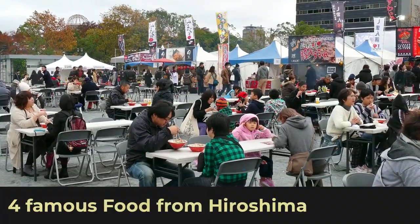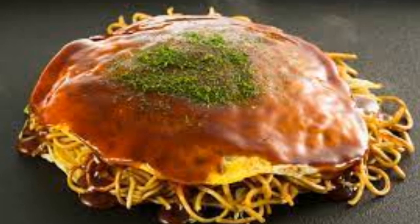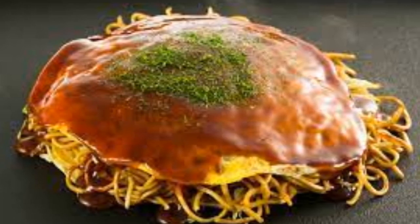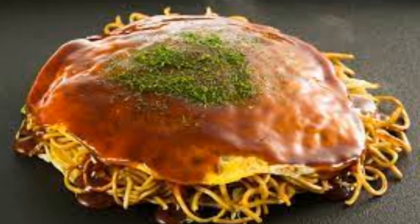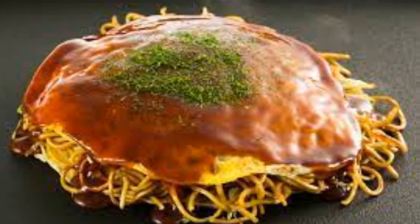Four famous foods from Hiroshima. Hiroshima-style okonomiyaki — a savory Japanese pancake, distinctively layered with ingredients such as batter, cabbage, bean sprouts, pork, seafood, and noodles, then topped with okonomiyaki sauce and other toppings.